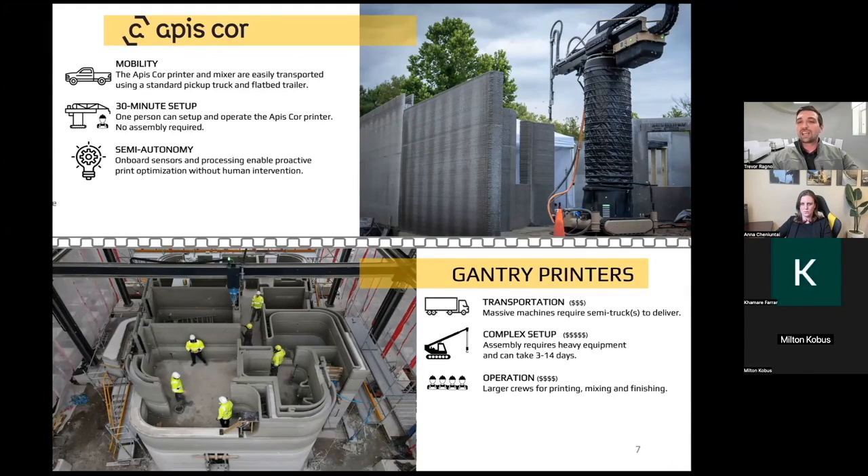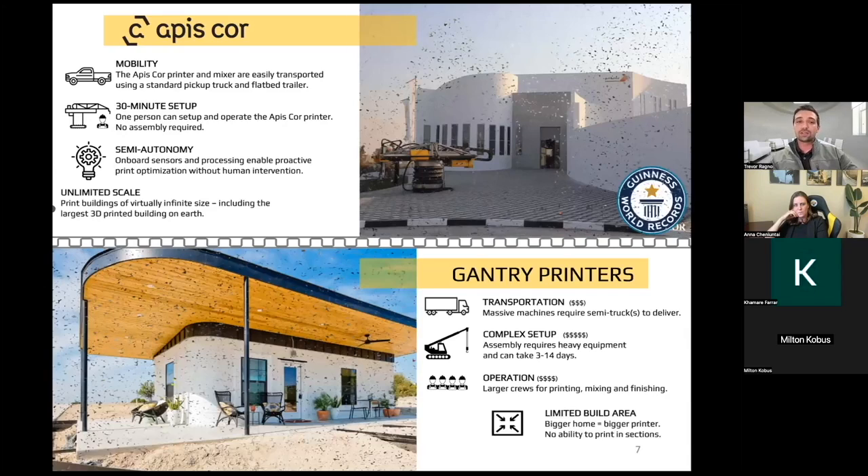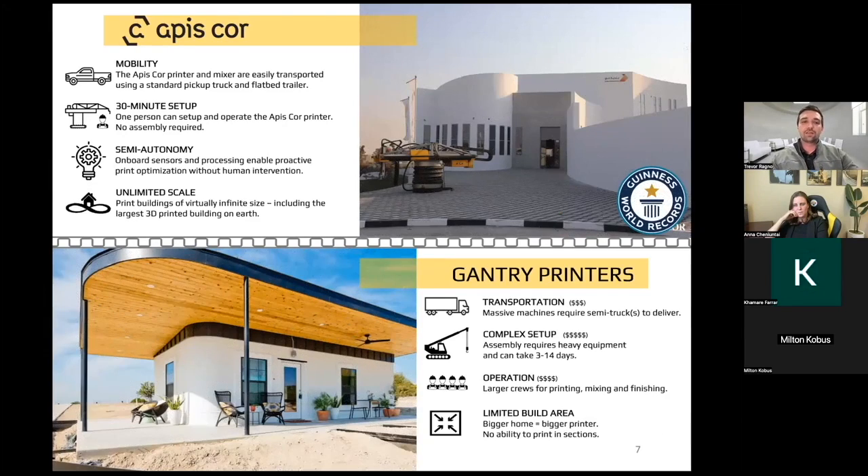When it comes to scale — whether you're looking to print an affordable home, an affordable complex, or something on the more luxury side — being able to scale and take advantage of unit economics is something we're able to do on a virtually infinite basis. The main restriction to the size of the building you can print with our printer is really the land you're printing on. With gantry printers, you're building inside of a box — so the bigger the home, the bigger the printer.